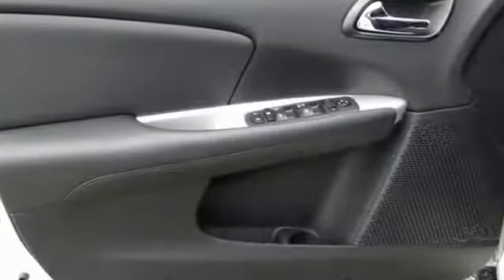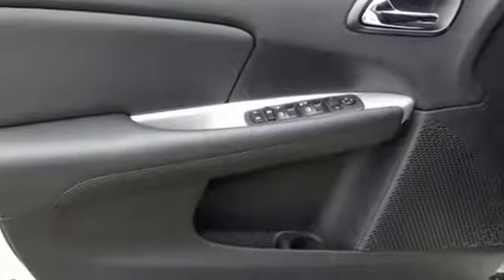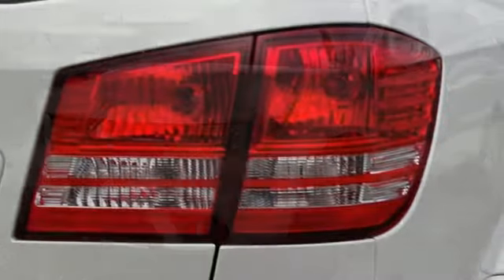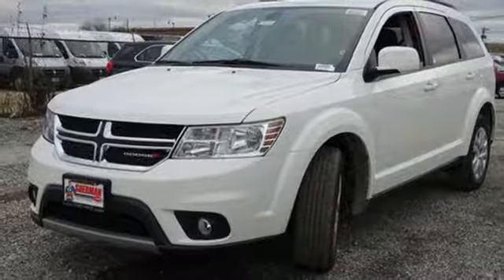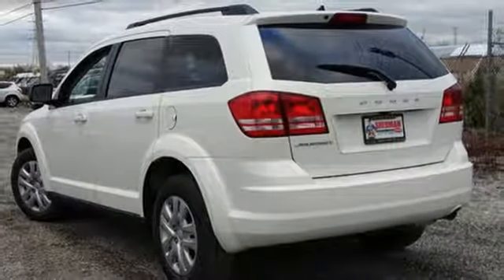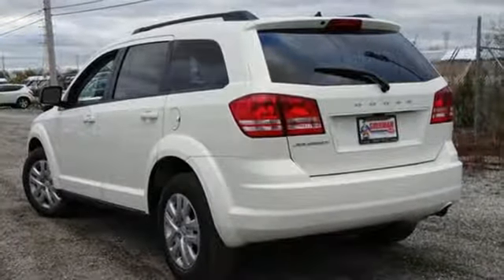Features include V6 engine, dual zone climate control, external memory control, auto dimming rear view mirror, manual tilting steering column, power heated mirrors, touch screen display, doors and push button start proximity key, and automatic transmission.